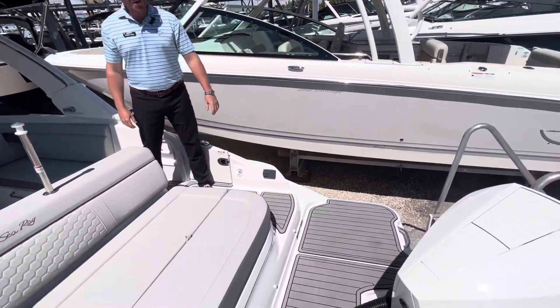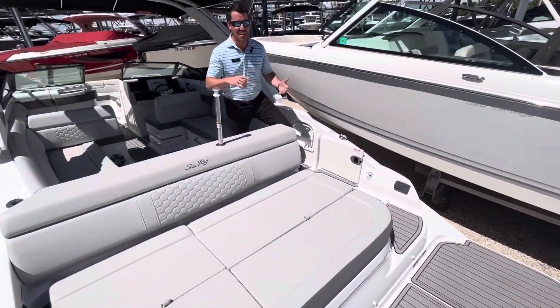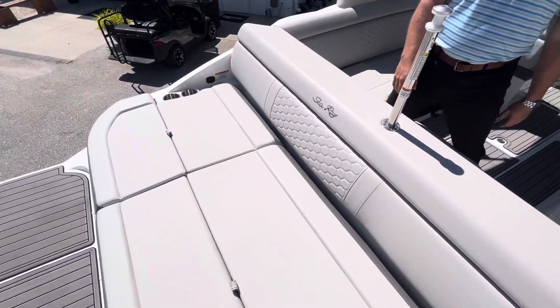At the back of this boat, you've got a proven V8 300 horsepower motor from Mercury. Guys, digital shifting, power steering — epic, quiet — even when you're using the sun pad back here, which is another incredible space on this boat.